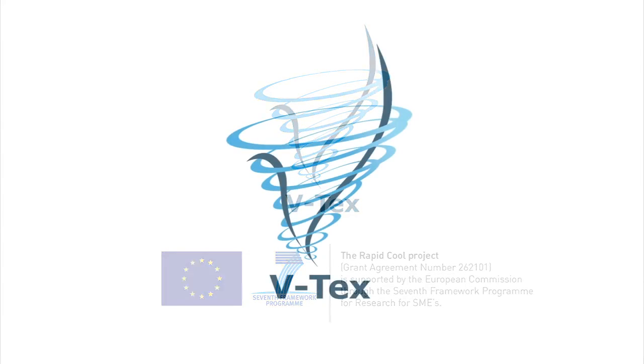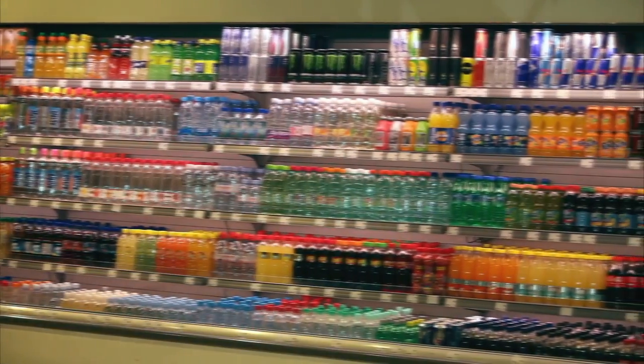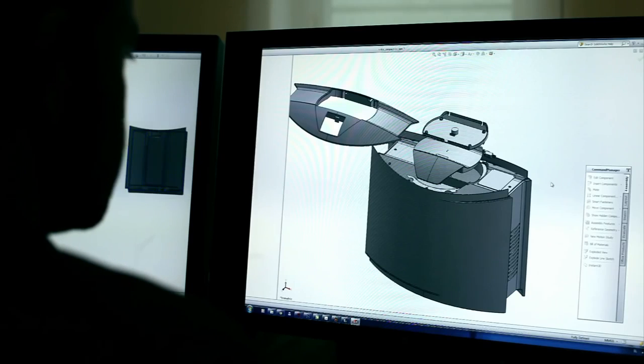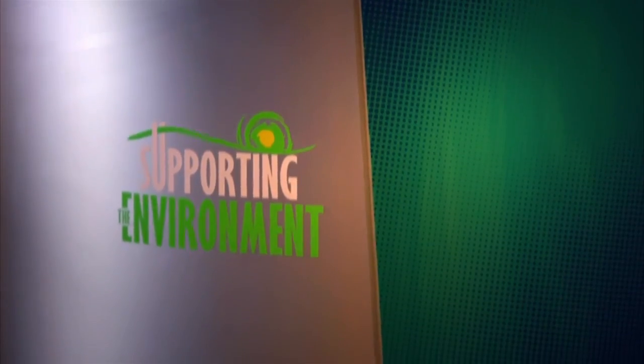The European Commission invested in an innovative research project called RapidCool. They recognised that the energy used to constantly chill pre-packed beverages was enormous and an unsustainable strain on our depleting energy resources. The RapidCool team, which brings together partners from the UK, Slovenia, Spain and the Netherlands, set out to develop a product that could quickly chill a beverage from ambient to 5 degrees Celsius or less at the point of sale or consumption.